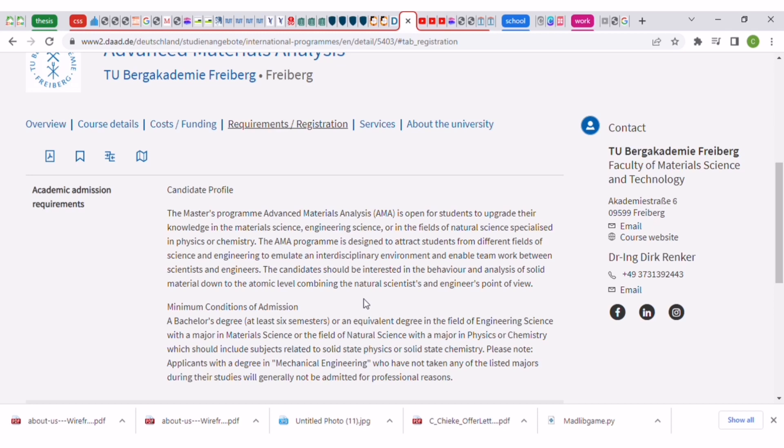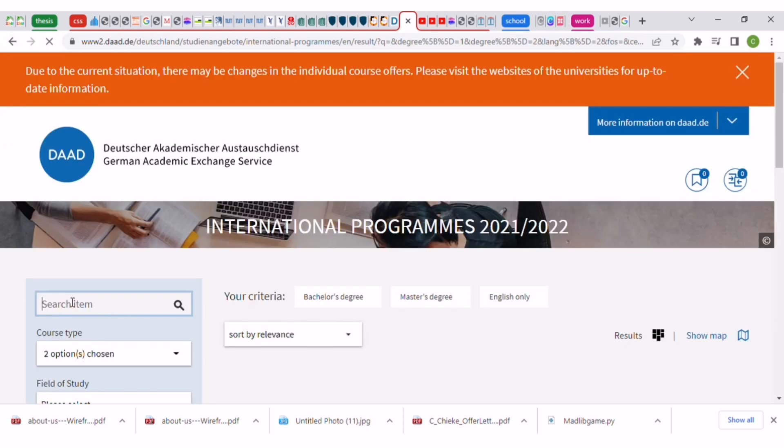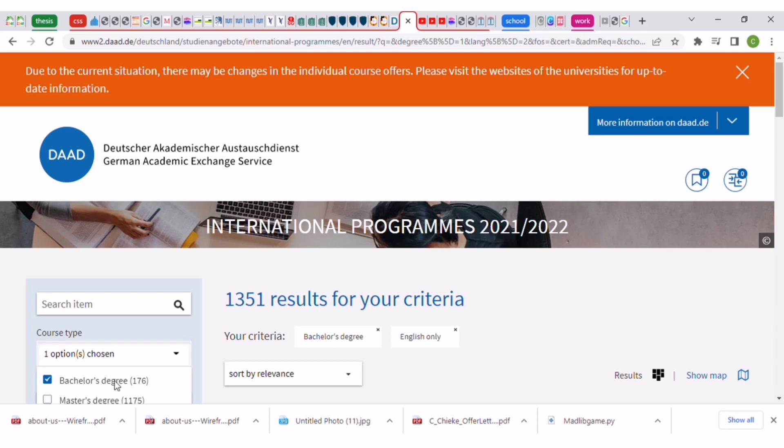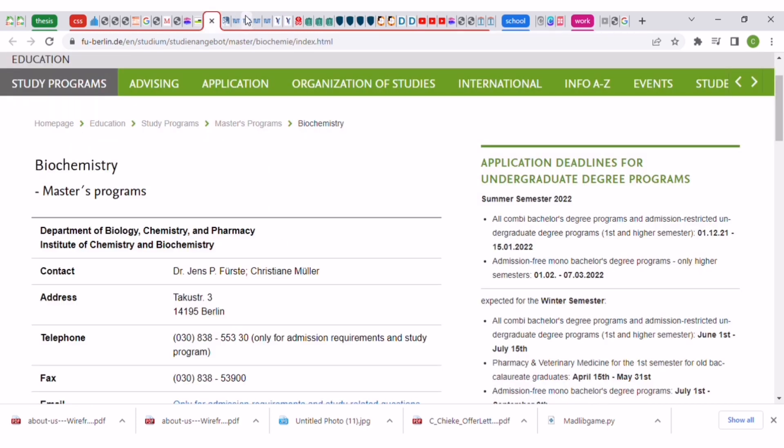You cannot really jump across courses. If you want to filter further, you can remove master's and choose only bachelor's degree to see bachelor's programs available. Remember this website includes both private and public universities, so you may see universities with tuition fees — you can opt for those without. The DAAD link will be in the description below. If you have any questions, leave them in the comment section. Good luck.